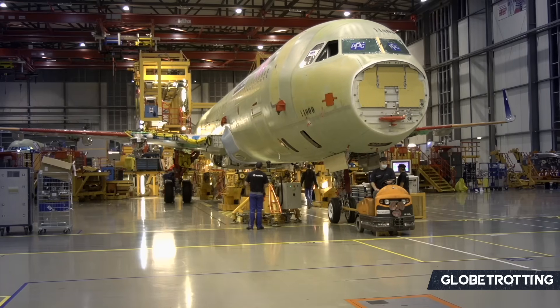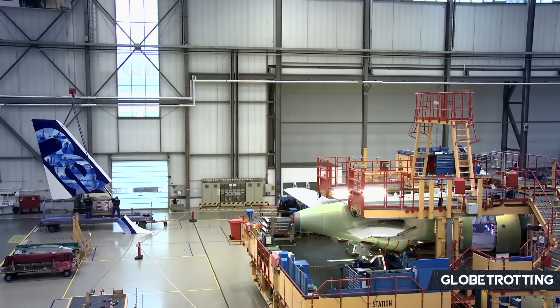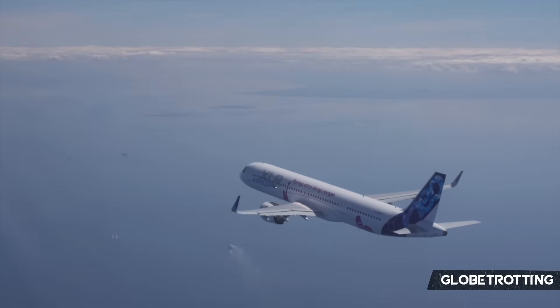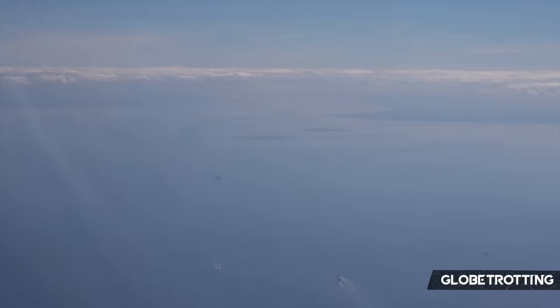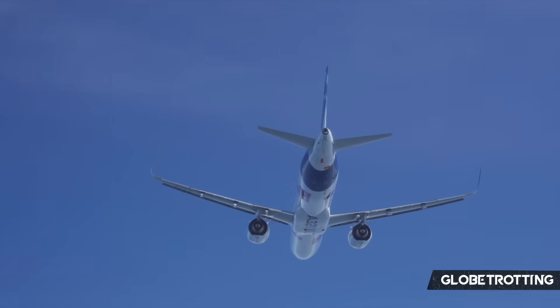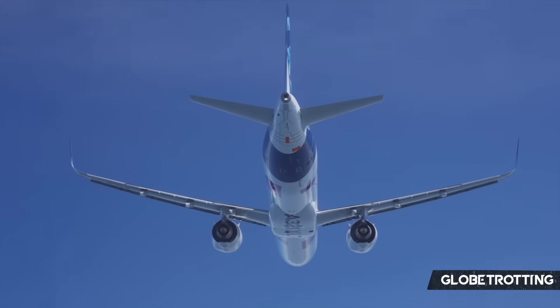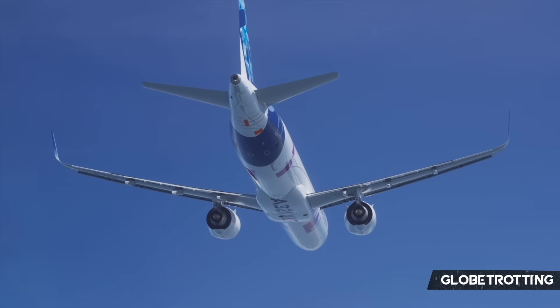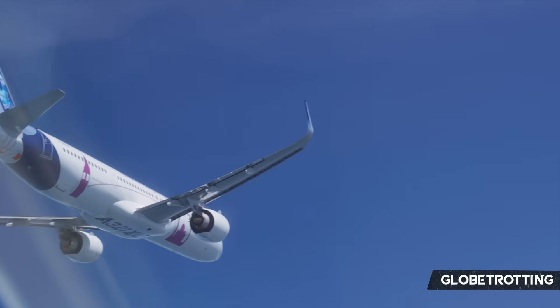The A322 would have required much more design changes over the XLR, including new wings, landing gears, fuselage structure, engines, and more. You're no longer just relying on Airbus — you're also relying on suppliers and other parties to make this aircraft a reality in a relatively short time. And looking at the last five years, that's absolutely not easy. The increased development costs and risks associated meant it simply wasn't the right time to take this on.